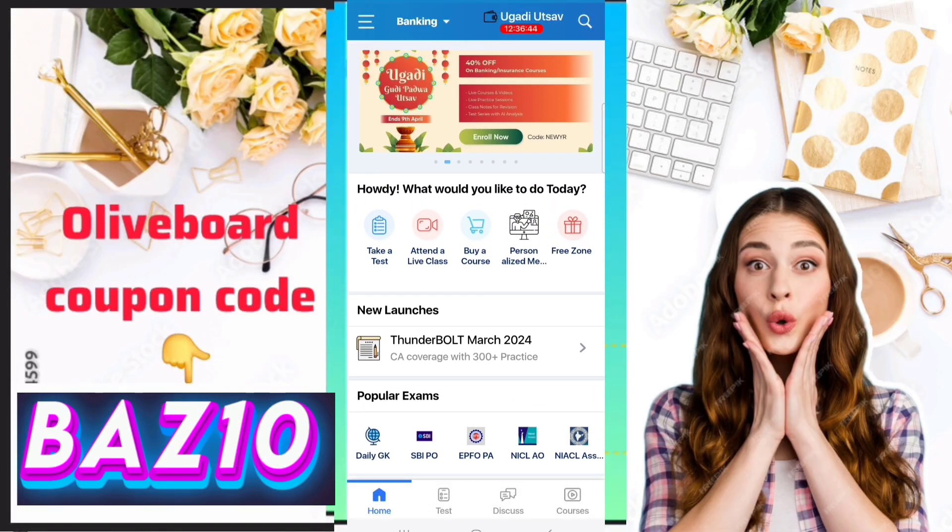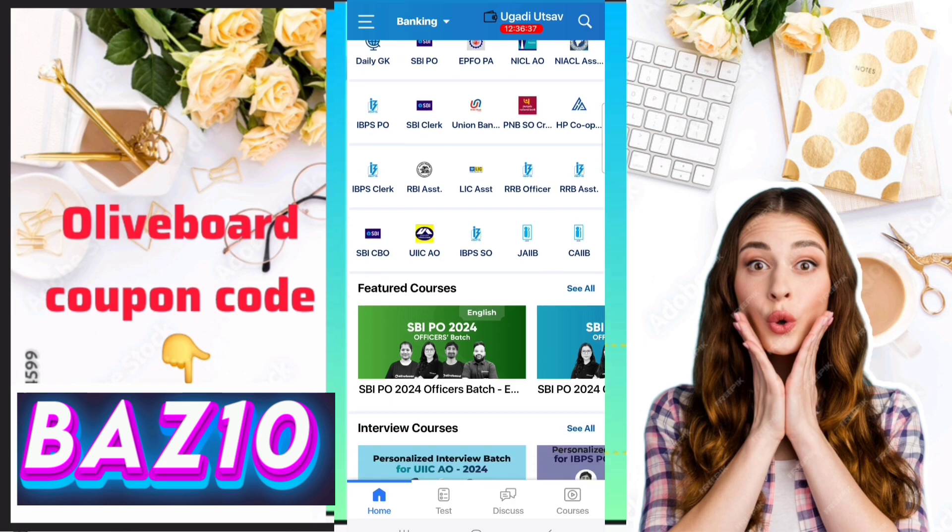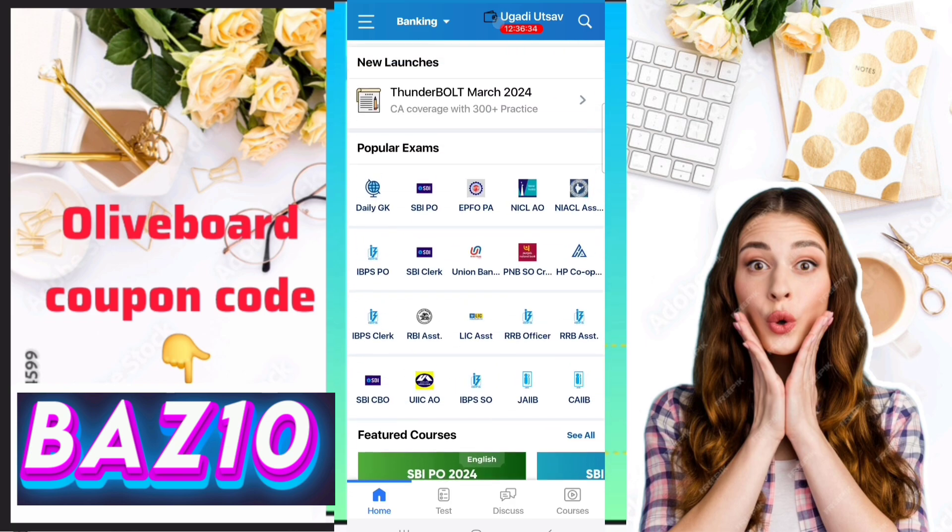Hi everyone, I hope you all are doing well in your life and studies. In this video I am going to tell you the best coupon code for Oliveboard which will give you the maximum discount.